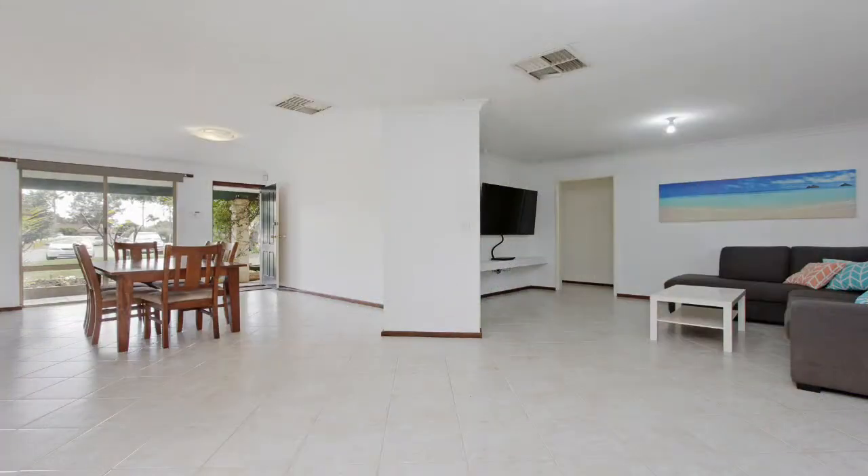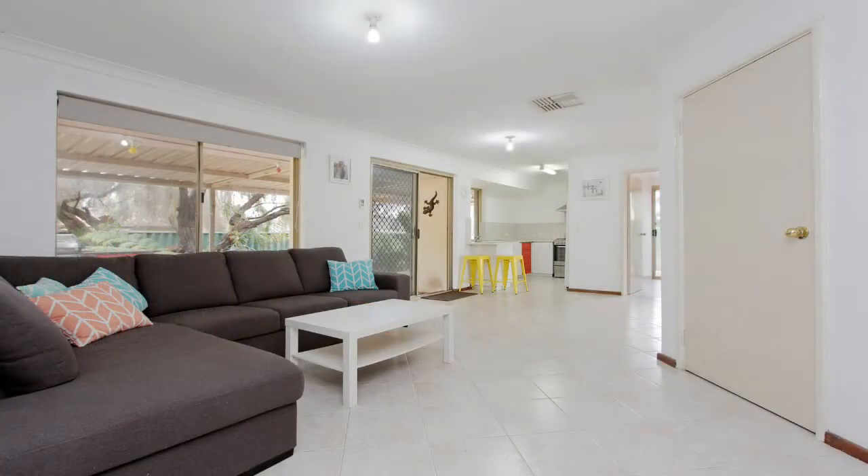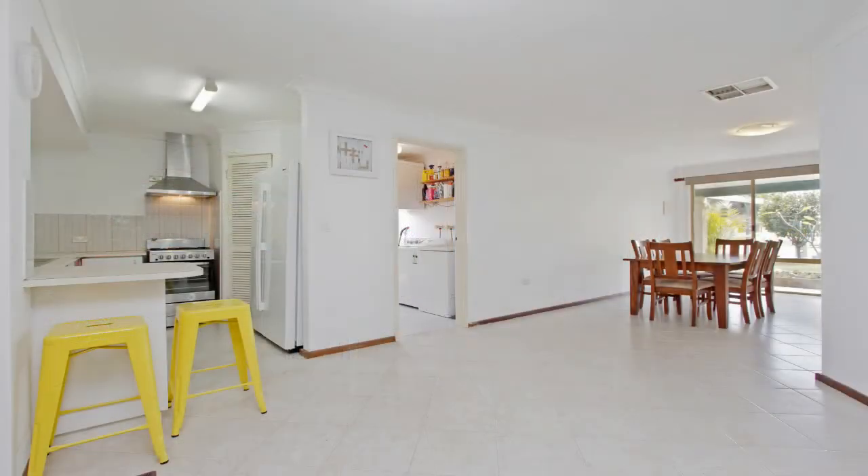Through the entrance you have the open plan living area including a lounge room, kitchen and huge dining room ideal for entertaining.